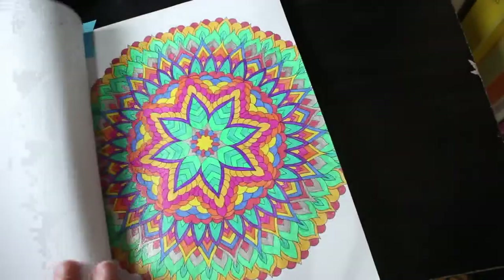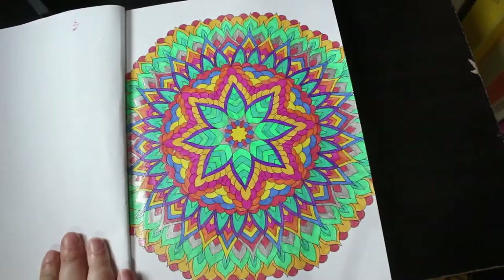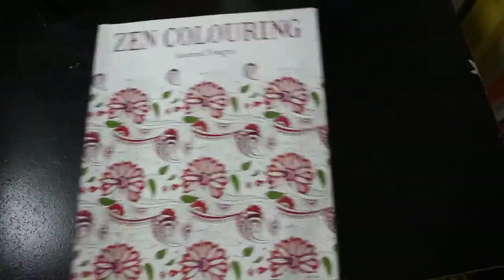Then we're on to the patterns — these are the non-colour by number books now, so pattern books. Zen Coloury and Seasonal Designs. This one took a while but it was fun. Just done with various different glitter pens. That's another one for Colour Your Horde 2022.